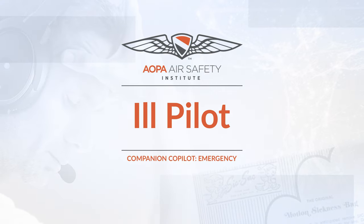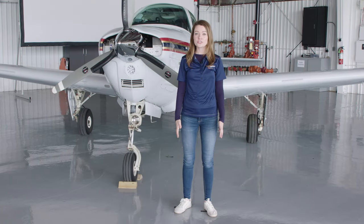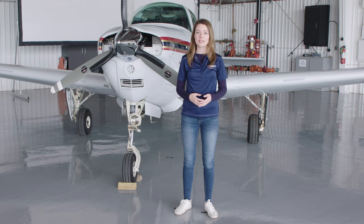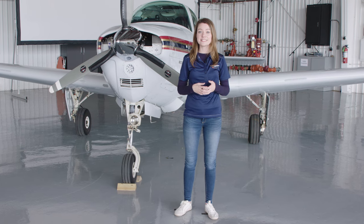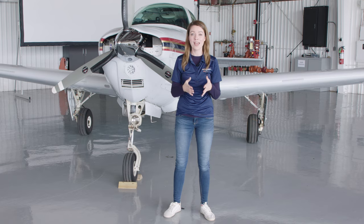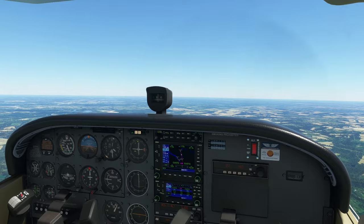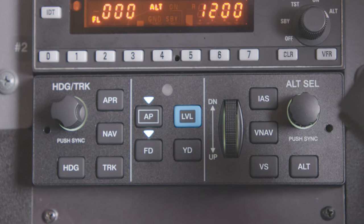What if your pilot doesn't feel well? The best thing you can do is ask how you can help. Your pilot may ask you to let ATC know about the situation. But what if your pilot is incapacitated or unable to talk? The first thing to remember is to stay calm and fly the airplane by keeping it straight and level. If the autopilot is already turned on, leave it on.